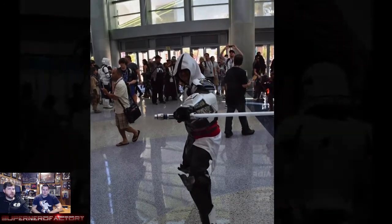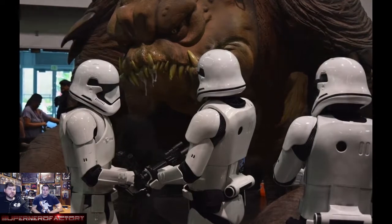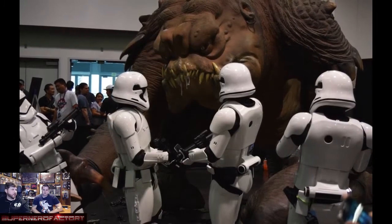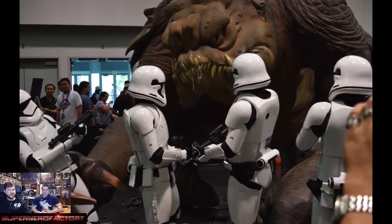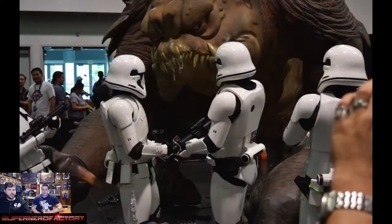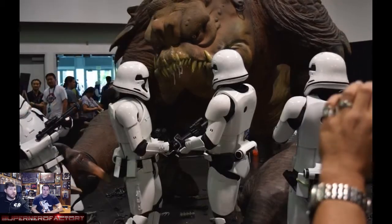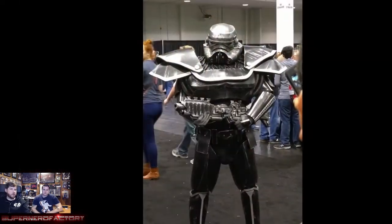We saw tons of celebrities walking around — bumped into Joe Goes, saw Rocco from Mega 64, and Weird Al was apparently there dressed as a Jedi with a hood up. One of the characters from the new movie was also walking around dressed as one of the new stormtroopers — there were only a handful of those new stormtrooper cosplays.